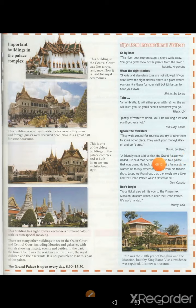A friendly man told us that the Grand Palace was closed and said he would take us to a palace that was open. He took us there, but afterwards he wanted us to buy expensive jewels from his friend's shop. Later we found out that the jewels were fake and the Grand Palace wasn't closed at all. (Dan, Canada.) Don't forget — your ticket also admits you to the Vimenmek Mansion Museum, which is near the Grand Palace. It's worth the visit. (Tracy, USA.) The mansion was built by King Rama V as a residence and repaired in 1982, the 200th year of Bangkok. It is now a museum.